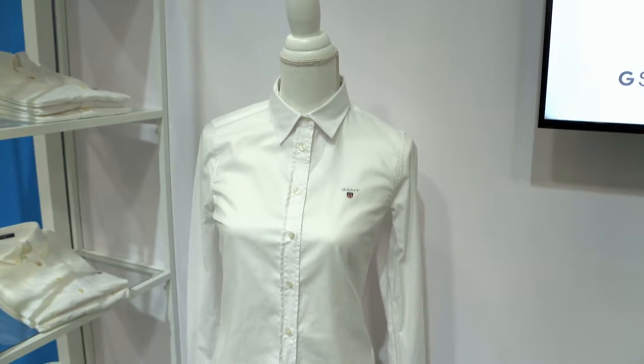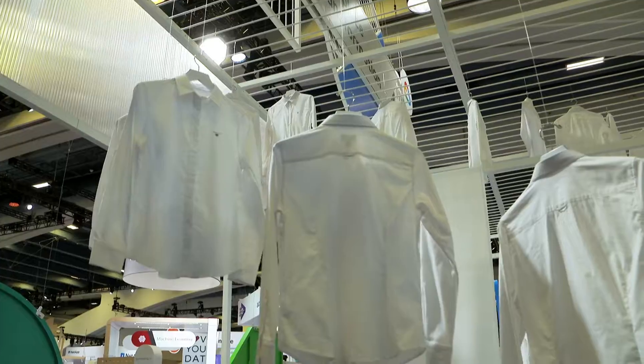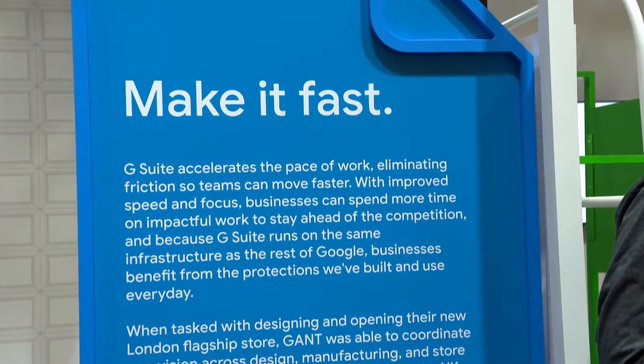Gant is a fashion brand with headquarters in Stockholm. We're an old company, actually born in the USA originally — one of the things we did was bring the button-down shirt to the market. A couple of years ago we had a challenge where we had to open a new store on Regent Street in London, and we had to do it in a record amount of time — what usually takes one year, we had to do in three months.